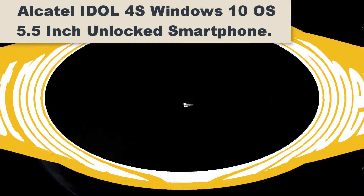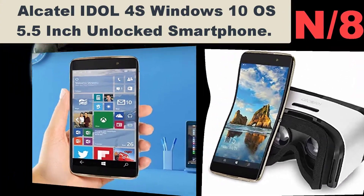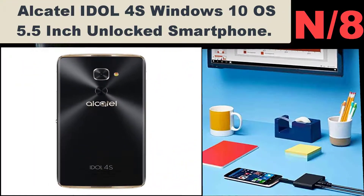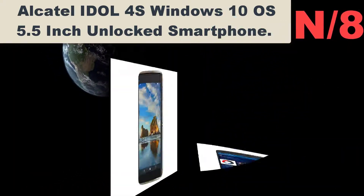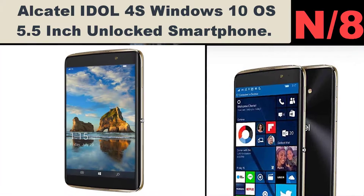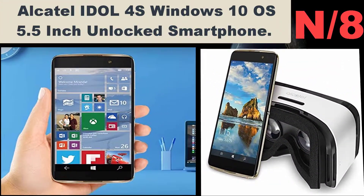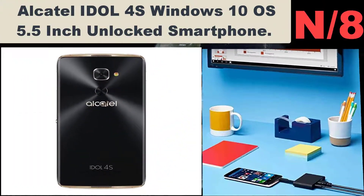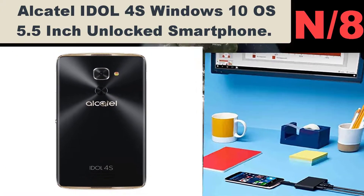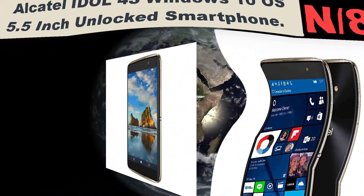Number eight: Alcatel IDOL 4S Windows 10 OS 5.5-inch Unlocked Smartphone. The IDOL 4S works like a PC without the PC price. Windows 10 offers a ubiquitous experience on the IDOL 4S, allowing you to sync your Office documents across devices to get work done on the go. The IDOL 4S makes business limitations a thing of the past.